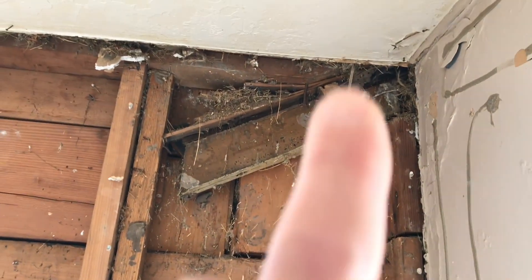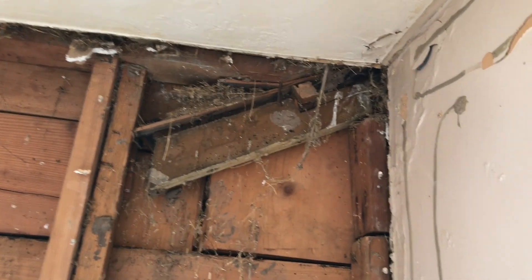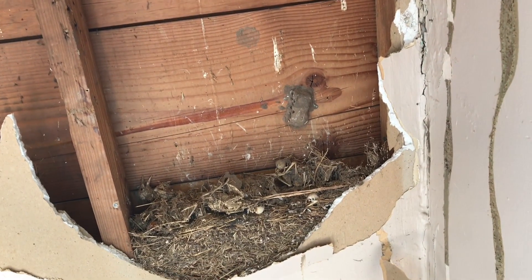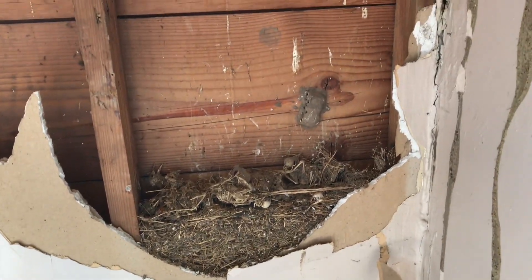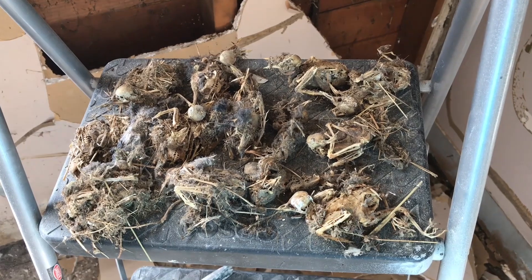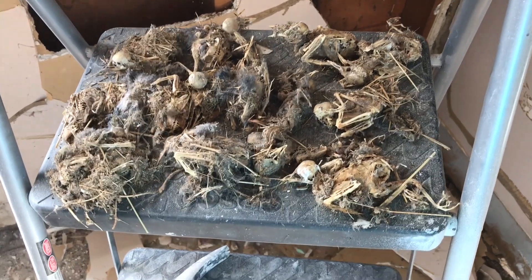I just pulled another bird nest out of up there. Looks like they were maybe coming in over there or something — that's super gross. You had to have been able to hear them inside the wall, super yuck. Alright, so there's a total of 15 baby birds and one baby mouse.